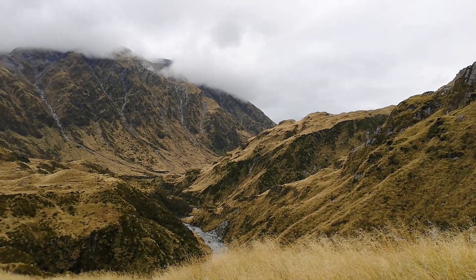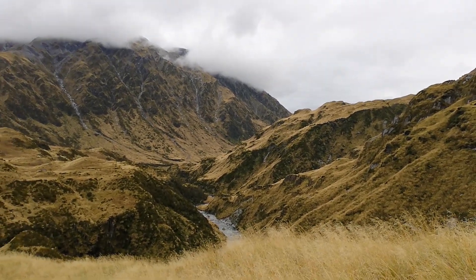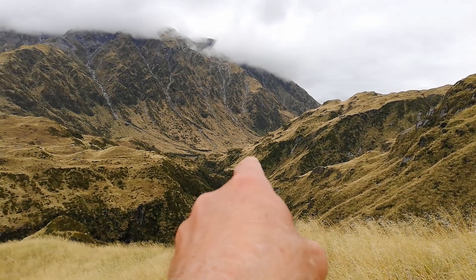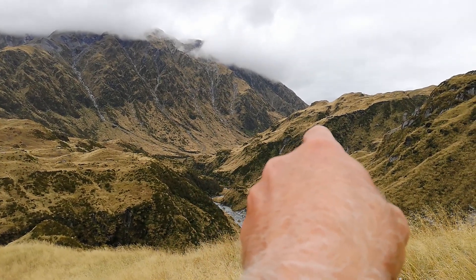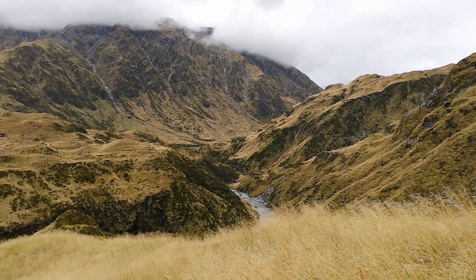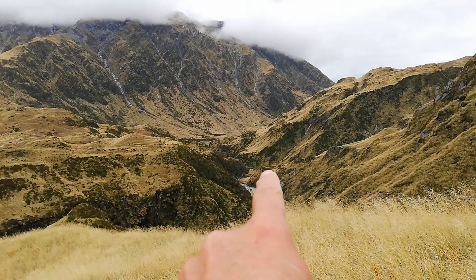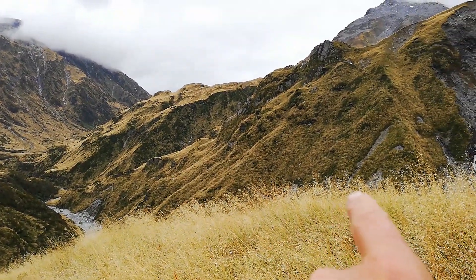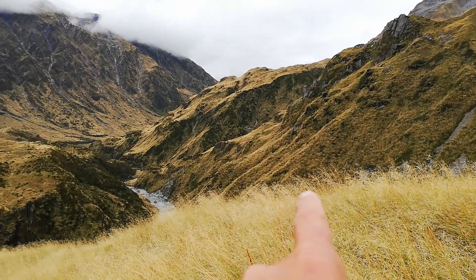Here we are on the Upper Waitaha. Just walked up with Dad, Miranda and the kids. Way down the other huts, way down about there I think. Just walked up the river, around the corner there, way up the side here. Quite a climb, it's quite steep up there.